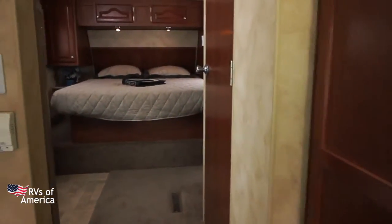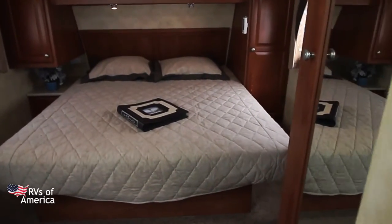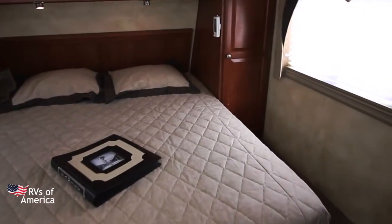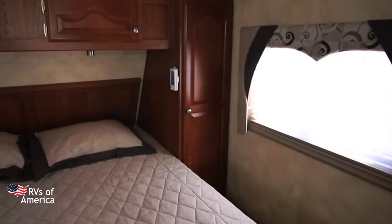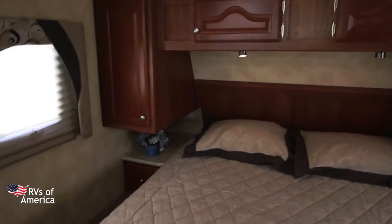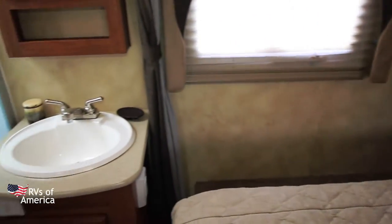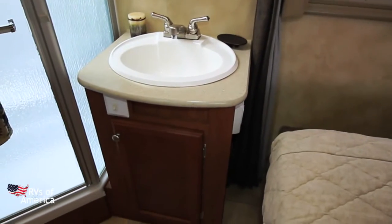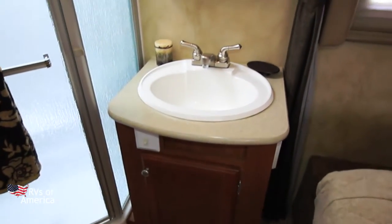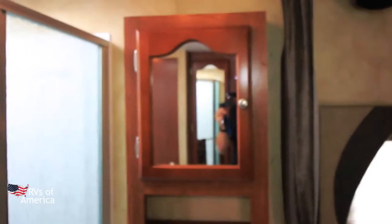Let's get a shot of the queen-size bed here first. We have nice windows that let in a lot of light, beautiful cabinetry, and reading lights. Wardrobe areas on each side. We have our sink next, cabinet down below, and a medicine cabinet up top with a nice mirror. Decorative wood trim.